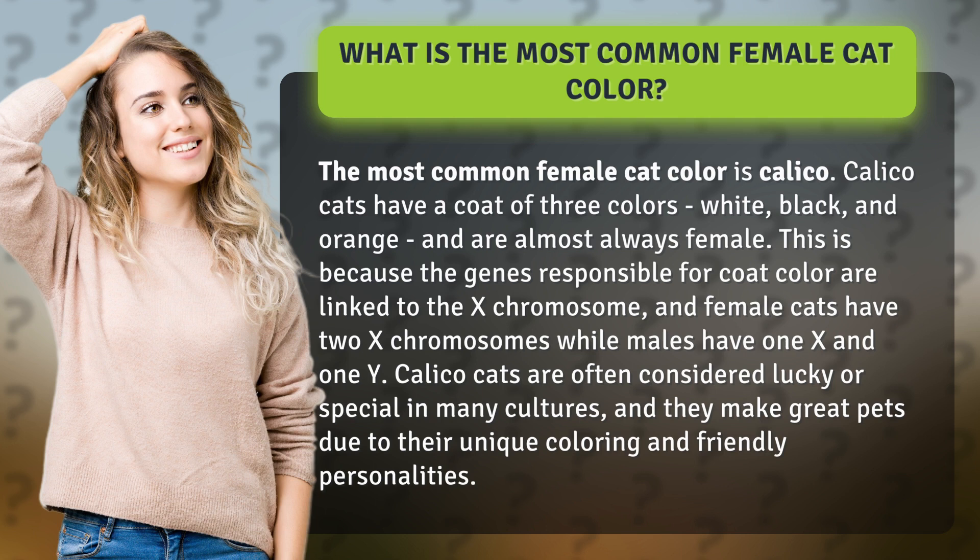Calico cats are often considered lucky or special in many cultures, and they make great pets due to their unique coloring and friendly personalities.